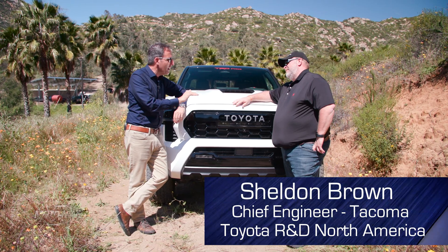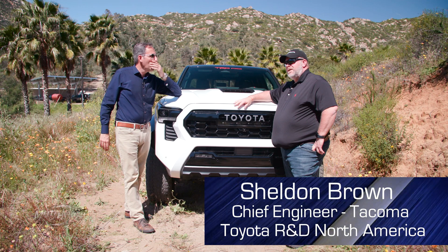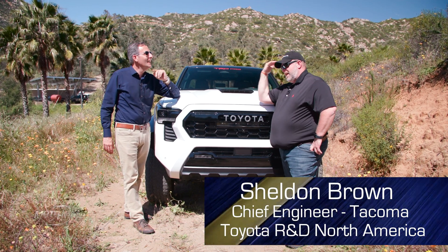If PR ever comes to you again, say no. That's right. In the previous interview, someone kept calling it a Tundra, and I'm just like, focus on the hat. Focus on the hat.